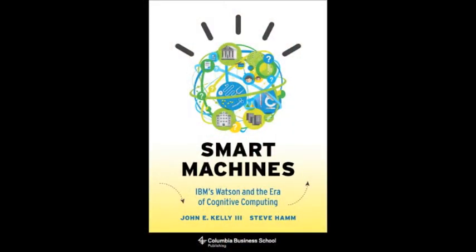Dr. Kelly has a book coming out called Smarter Machines about cognitive computing. We had Watson play a game, now going to medical school. All of these kinds of things are really driven by a combination of software and data.